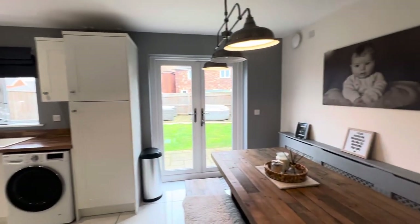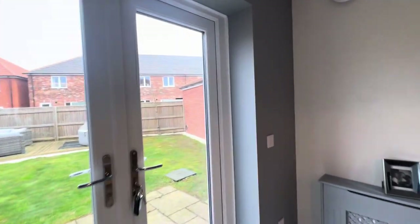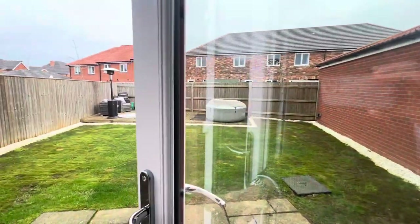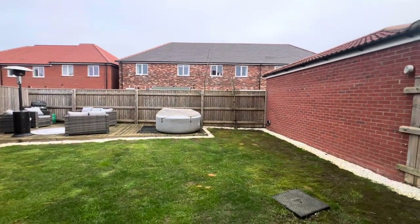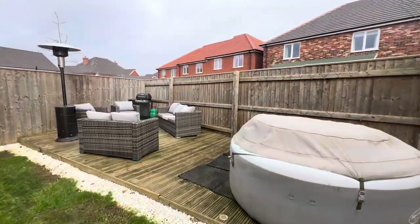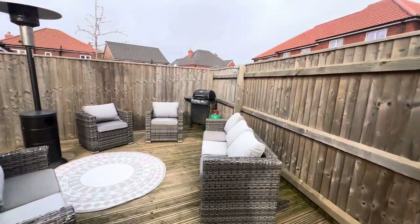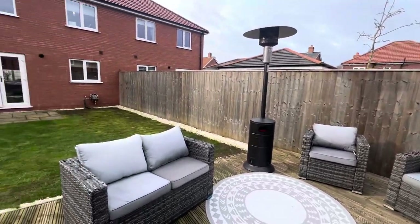Then we have the French doors opening onto the rear garden. Whilst we're here we're just going to show you the garden. This property actually has one of the largest plots around here, so it's a nice large garden. They've created this decking area which is ideal for entertaining during the summer months — it's a lovely spot for barbecuing and you can just sit out and enjoy.